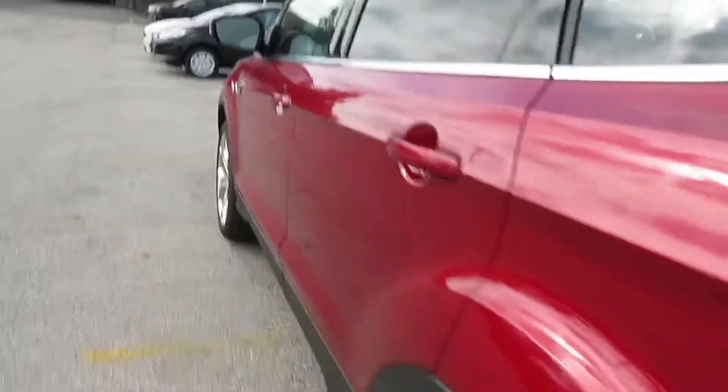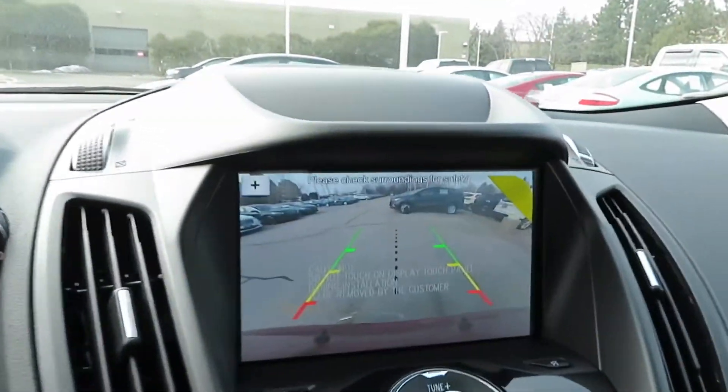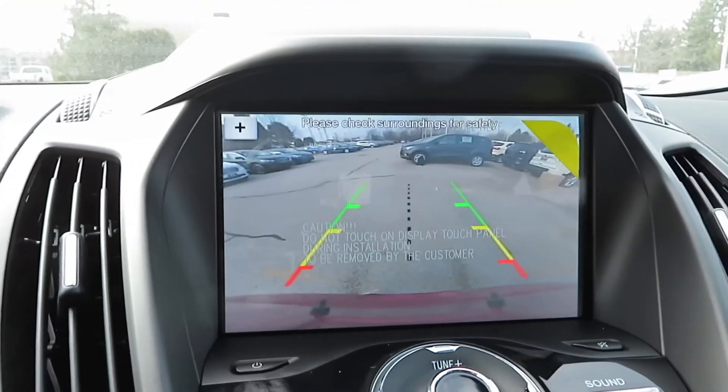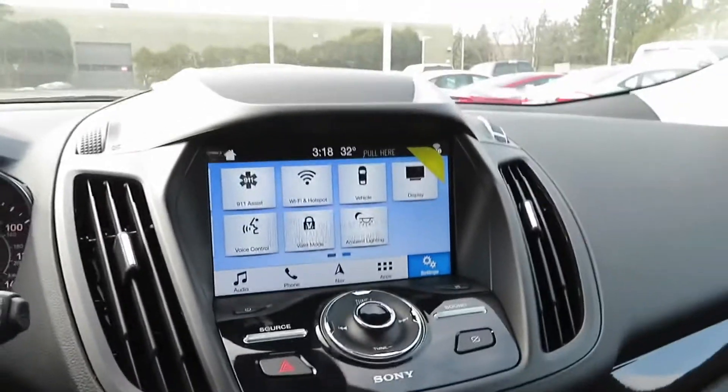Very nice vehicle. Let me show you the reverse camera real quick. I love that Ford chime. Here's the reverse camera — nice and crispy with the guidance lines.